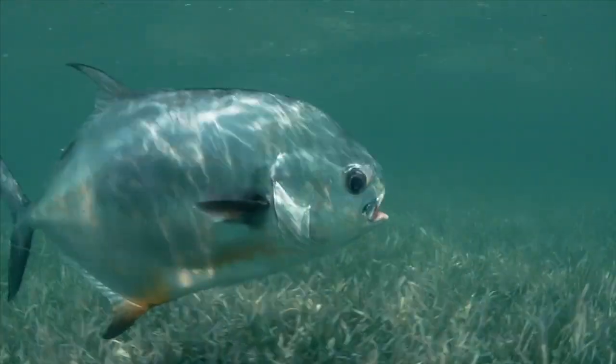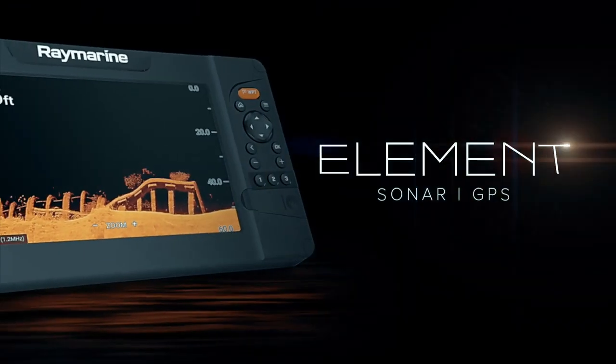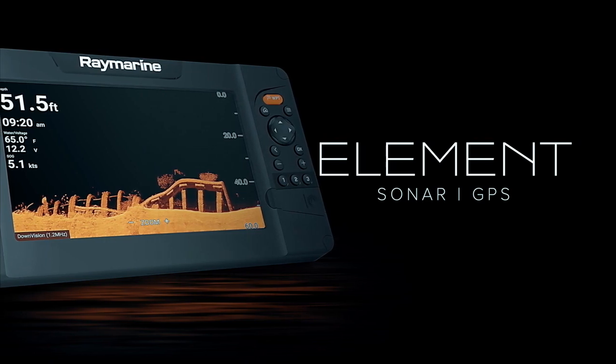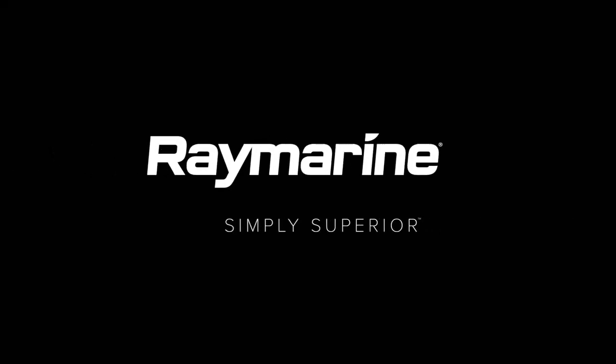Fish smarter, above and below the waterline, with Element from Raymarine. See your local Marine Electronics dealer today, or find out more at raymarine.com.